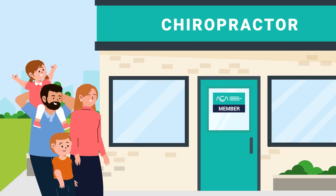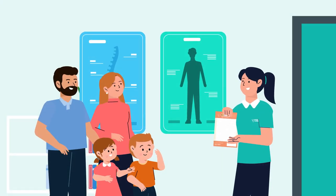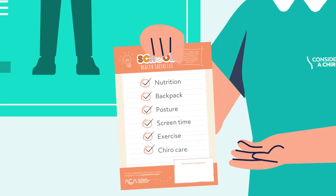To stay healthy, Mum and Dad always consider a chiropractor. Chiropractors can provide lifestyle advice and help care for your spine. They can also help you tick off your back to school health checklist.